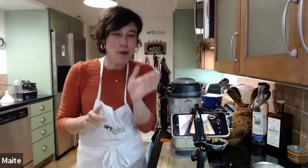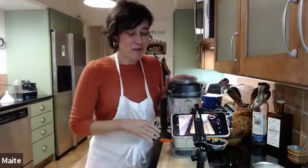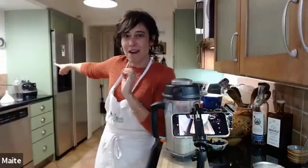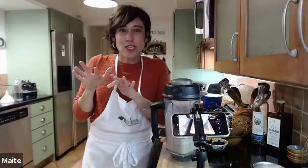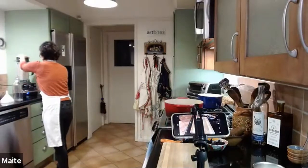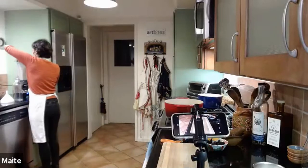There are two schools of thought: coquito with egg and coquito without egg. I'm going for coquito without egg. Although I do love a good rompope because it's cooked eggs. I'm just going to blend this really well, put it in a bottle with a funnel, and stick it in the freezer so it can be nice and chilled before the end of class.